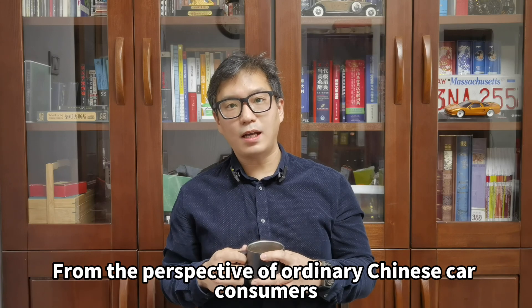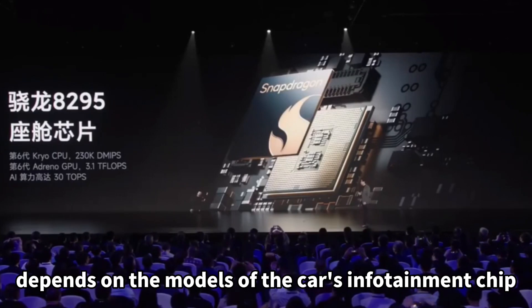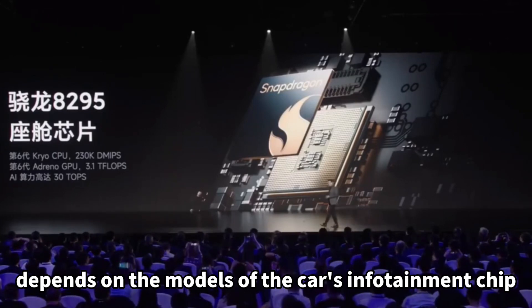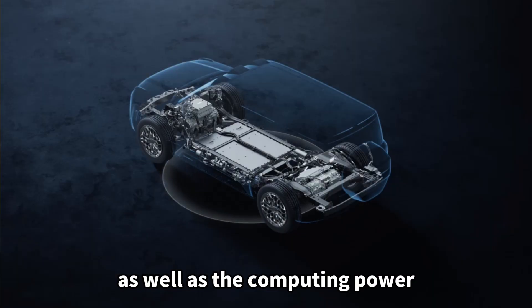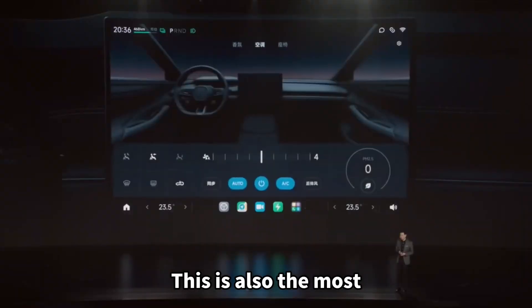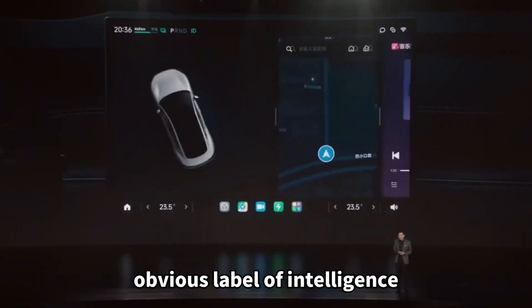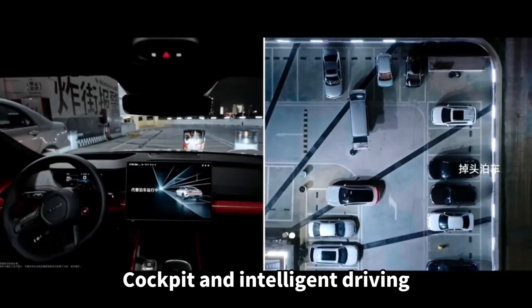From the perspective of ordinary Chinese car consumers, the rank of intelligence of a new car depends on the models of the car's infotainment chip, the size and quality of the screen, as well as the computing power of the driving assistance chip and the number of sensors. These are the most obvious labels of intelligence, and they are almost all concentrated in intelligent cockpit and intelligent driving.